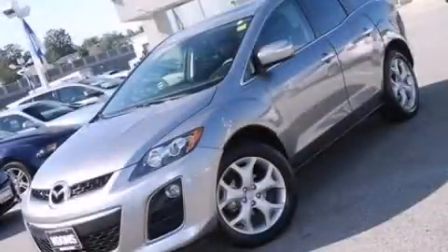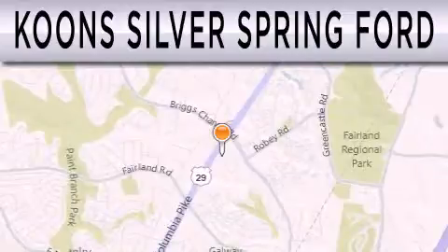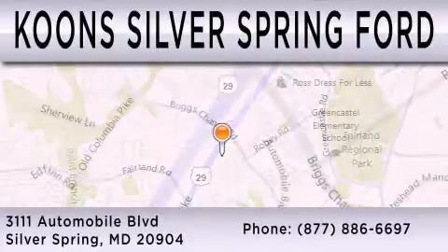This vehicle is sure to sell fast. Call and arrange your test drive today. Coons Silver Spring Ford is dedicated to doing everything possible to ensure that the experience you have selecting your next vehicle is as pleasant as possible. We're located at 3111 Automobile Boulevard in Silver Springs.